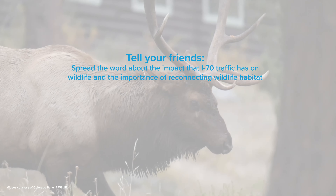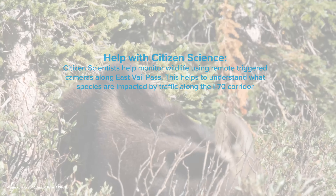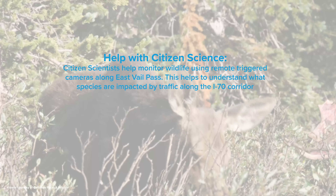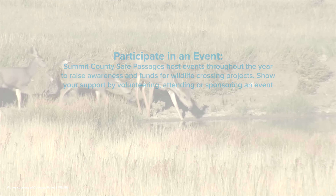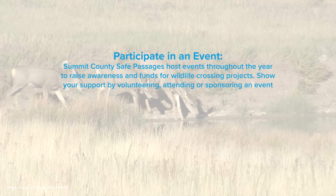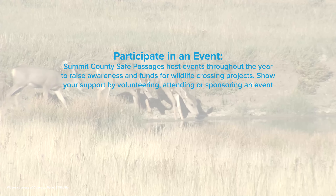There are many ways to support Summit County Safe Passages and the advancement of this project. Spreading the word about the impact traffic has on wildlife raises awareness on the issue. Become a citizen scientist to help monitor wildlife using remote triggered cameras along Eastvale Pass. Show your support by volunteering, attending, or sponsoring an event. Donate to the project. To learn more or support this project, visit summitcountysafepassages.org.